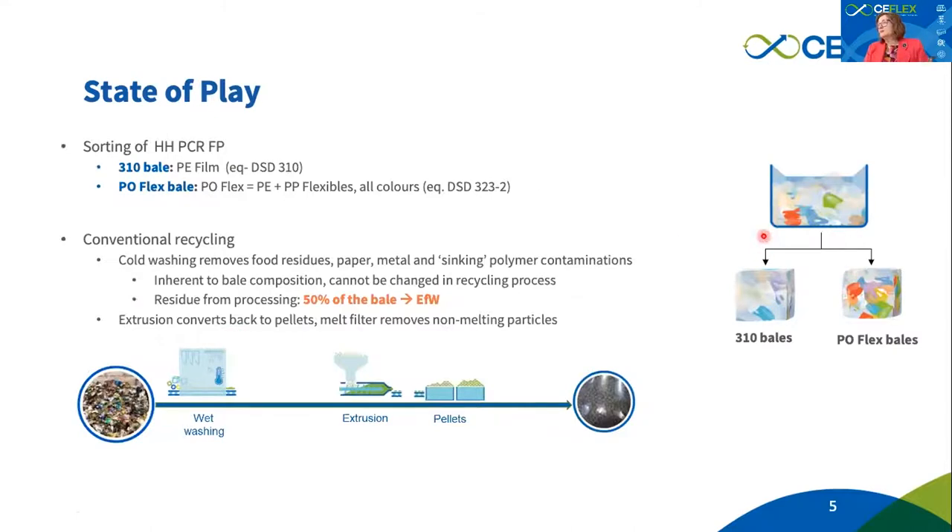Traditionally, the state of play today is that flexible packaging would be sorted in most sorting plants into what is called the sweetened bale — essentially the polyethylene film bale. What is starting to emerge is the so-called POflex bale, which Germany introduced first, and which we are now seeing emerge in other countries slowly, to capture also the polypropylene film.